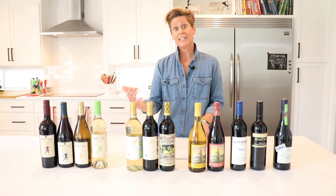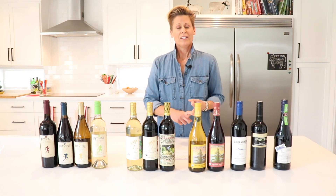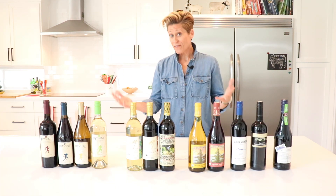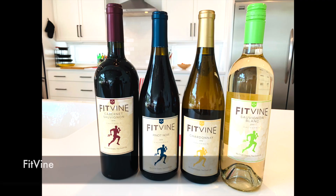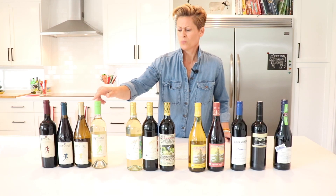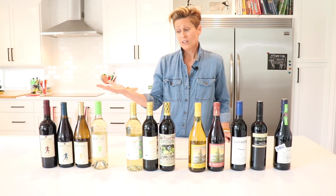If you start drinking cleaner wines, you might notice that you don't have those ill effects like the hangover, the brain fog, the mental clarity issues, and just feeling yuck. One of my favorite finds is Fitvine—one of the newest on the market that's really growing quickly. Fitvine is a cleaner wine with no added sulfites, lower sugar content, and lower alcohol content than most conventional wines. They've got a lot of different varietals to choose from and it actually tastes really good.